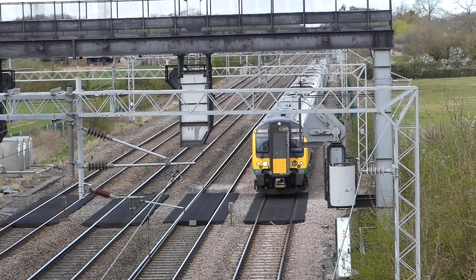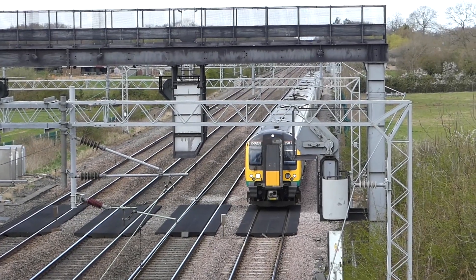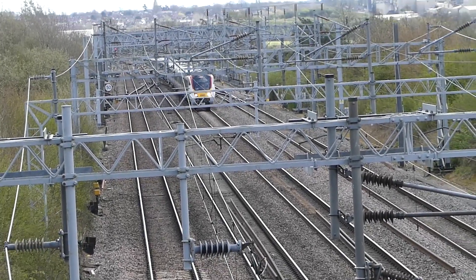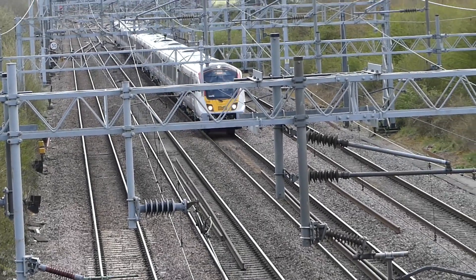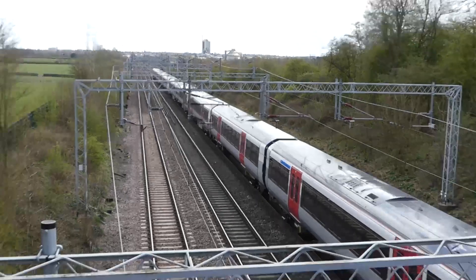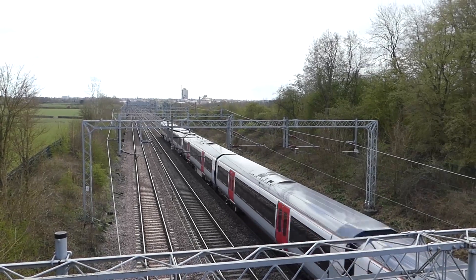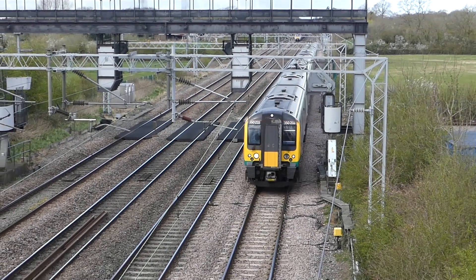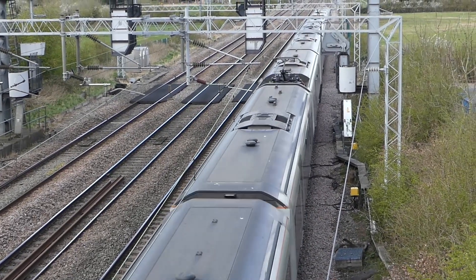Here's a Class 350 unit on the up slow, stopped at a signal. The next sequence shows that 720 unit — it's crossing three of the lines. It's come out of Rugby Yard and is now on the down slow. That 350 had to wait for it to come out and go north before it could proceed. We go back to the 350 — it's just got the right away from the signal and that's southbound into Rugby, probably all the way to Euston — probably a Crewe to Euston working.